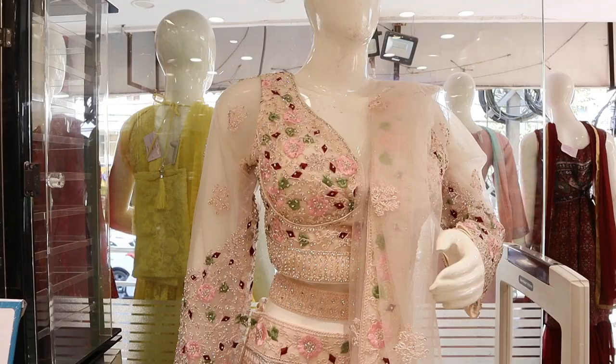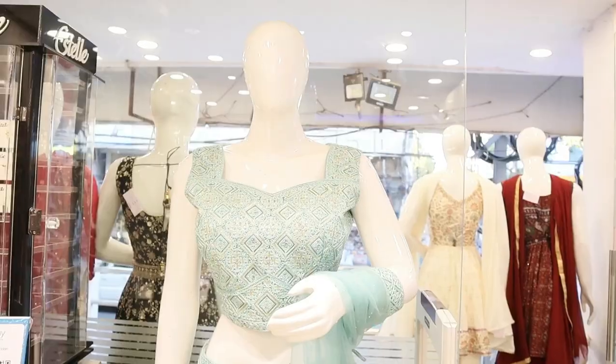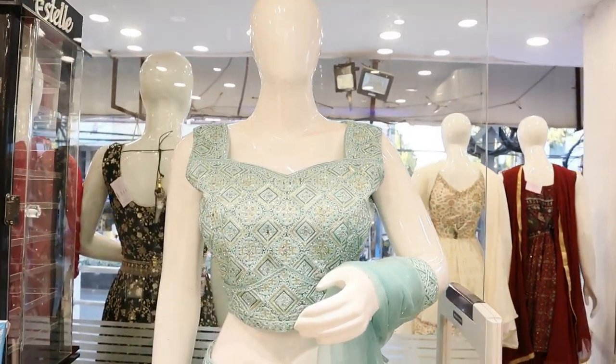Now we are going to the Ugaadi Festival for 10 days. We have a lot of different dress materials for the Ugaadi Festival. There are a lot of different kinds of dress materials for the day.